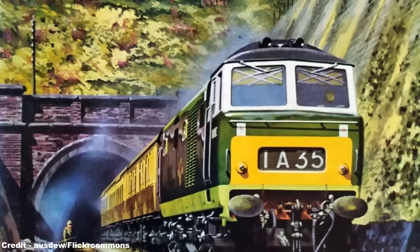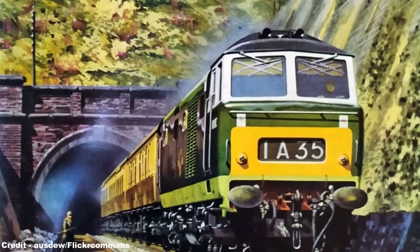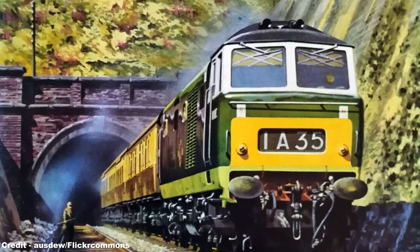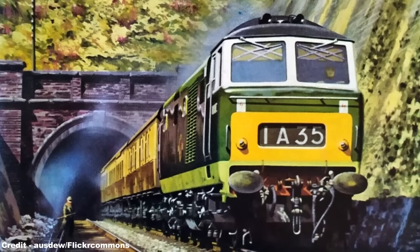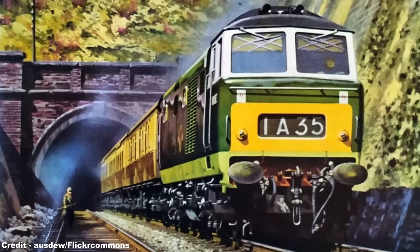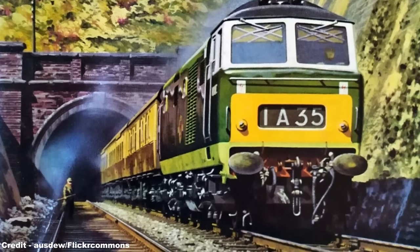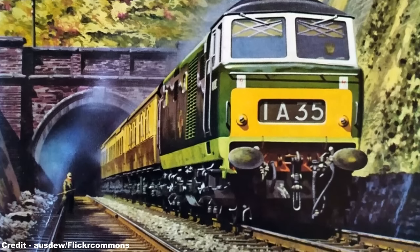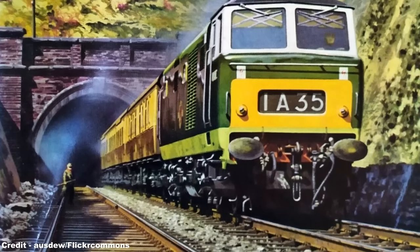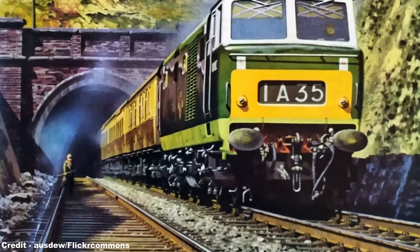The final diesel hydraulic locomotive class to be introduced came in the form of the Hymek, the only diesel hydraulic class to fill the Type 3 designation, and had not been ordered by the BTC under the Modernization Plan. The project originated with Beyer Peacock of Manchester, who were hoping for a share of the mass ordering of diesel locomotives to replace steam. The company, specialising in diesel shunters and having provided 200 sets of underframes for the Brush Type 2s, later designated Class 31, investigated building a mainline diesel hydraulic class bridging the gap between the smaller Type 2 D6300 class and the larger Type 4 Warship, placing it into the Type 3 category with a power output of between 1,501 and 1,750 horsepower.